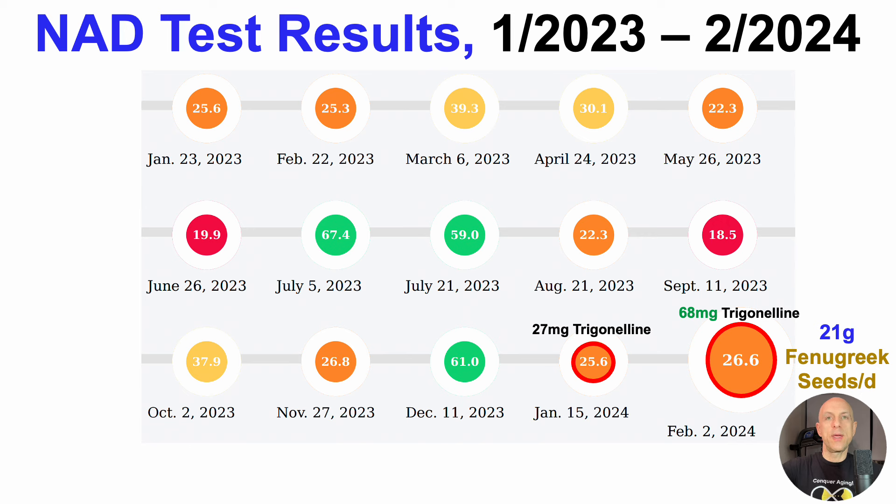As I was making this video earlier in the week, I came across a fourth study where trigonelline's content in fenugreek seeds was 1,300 parts per million — in other words, only 1.3 mg of trigonelline per gram of fenugreek seeds — which could knock the trigonelline content down from 68 to about 40 mg per day. That may be what happened here, as going from 27 to 40 mg of trigonelline is a relatively small increase, yielding a relatively small NAD increase from 25.6 to 26.6. That could be what happened, or again, it could be normal test-to-test variation.